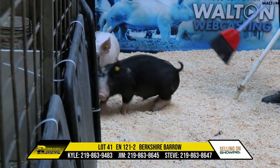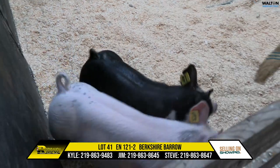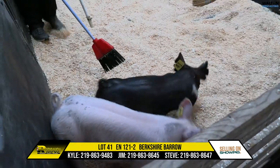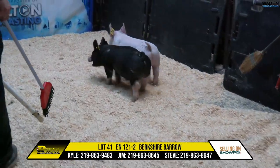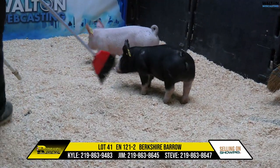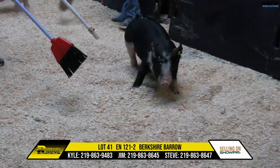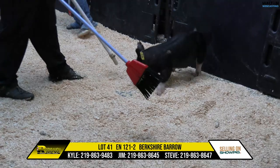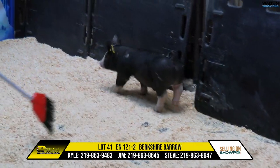Lot 41 here is a Berkshire Barrow — a mamatride monster. This guy here is a stouty, Kyle. Width and spread and thickness going away, and yet stays square in terms of his hind leg. Huge in terms of his rib and his spring.